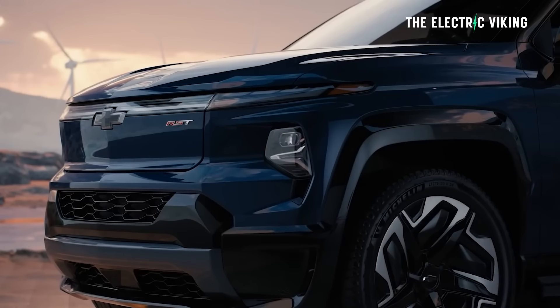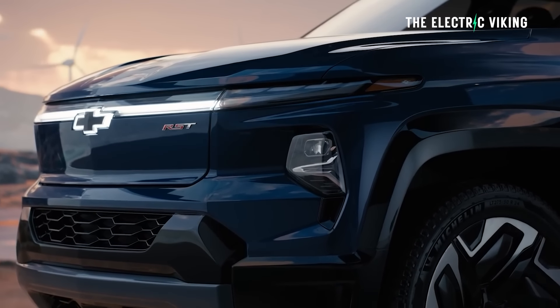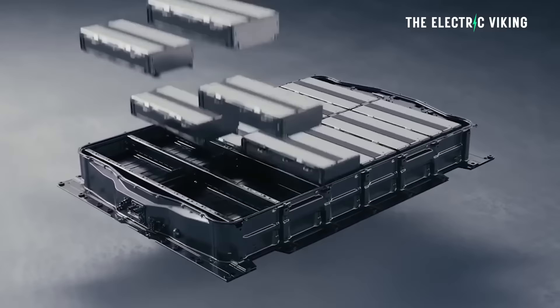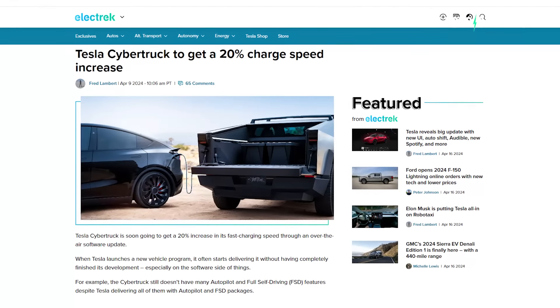That's a big difference when you've got such a big battery pack. That was my point — if we're talking about small battery packs like micro Chinese EVs, it doesn't really matter. But when you're talking about a battery pack this big, charging speed does matter. And that's why Tesla are about to upgrade the charging speed of the Cybertruck.